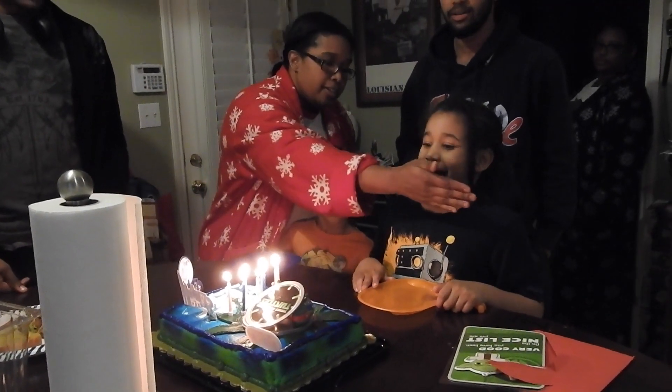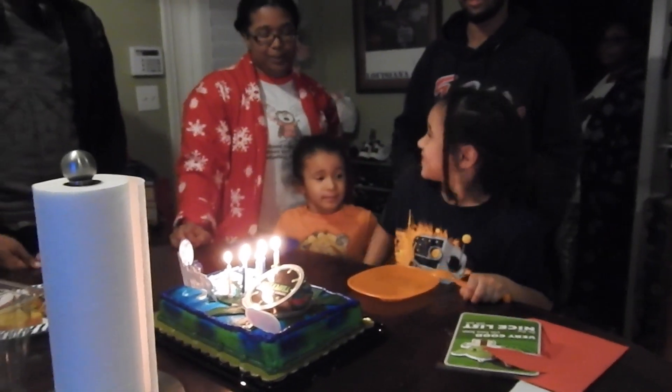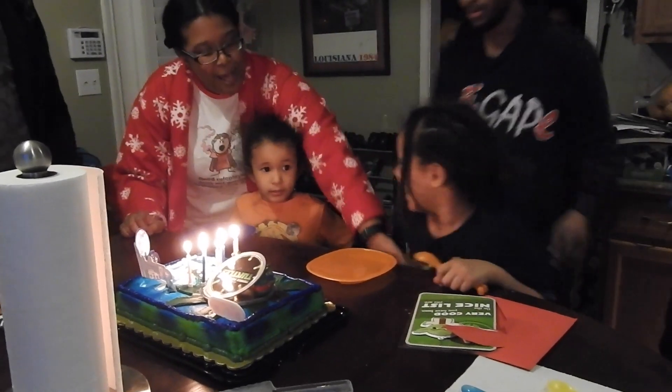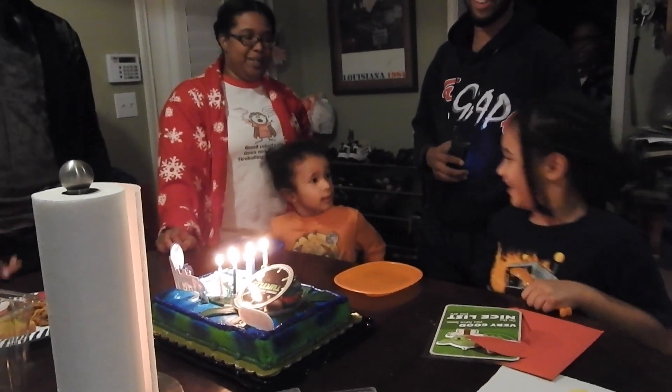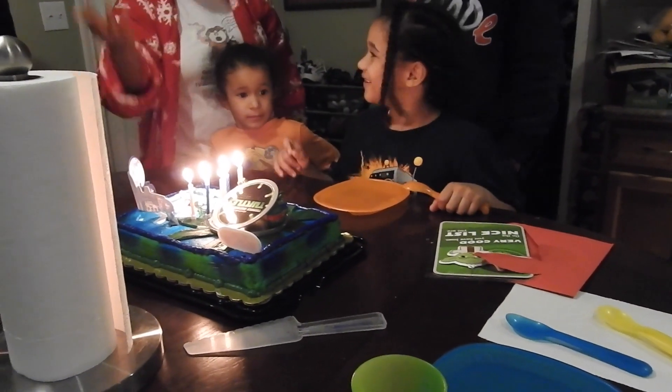Let us sing the song. Happy birthday to you, happy birthday dear Matthew, happy birthday to you. How old are you?